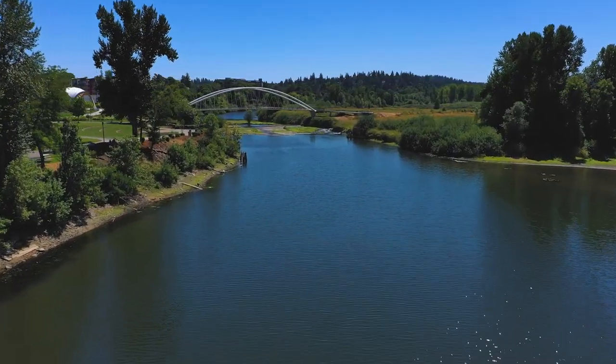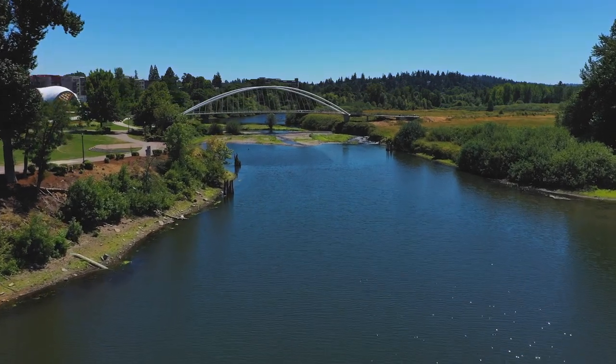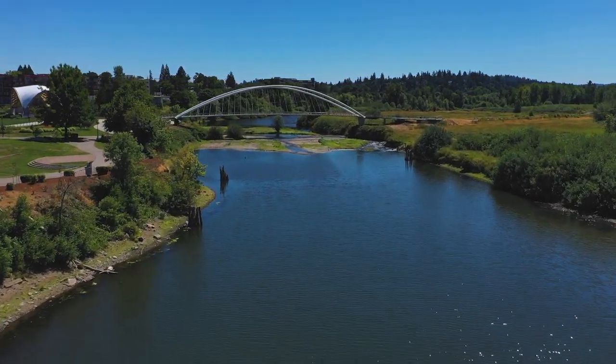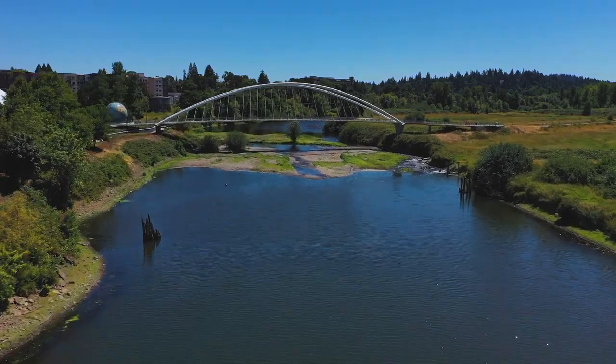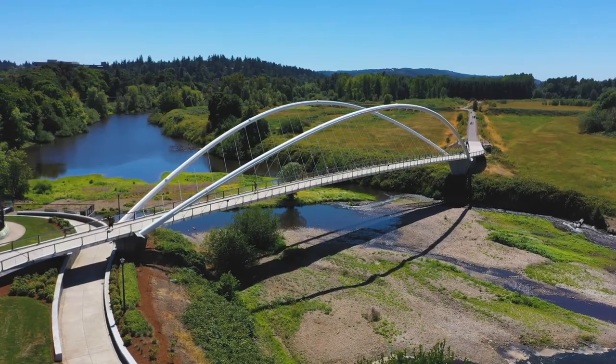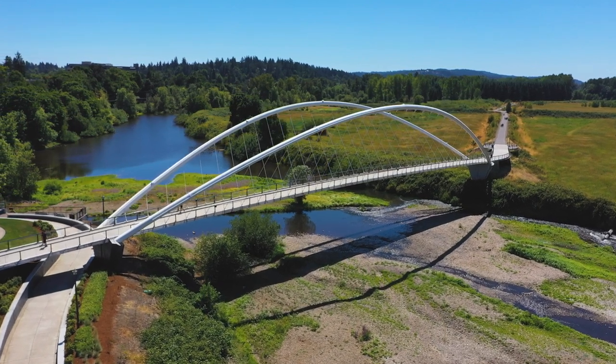The iconic Peter Courtney Minto Island Bicycle and Pedestrian Bridge connects this park to the massive Minto grounds — 1,200 acres of lush forests, open areas, and miles of biking and running trails, making this one of the largest city parks in the state.